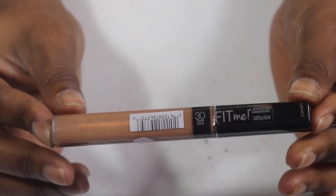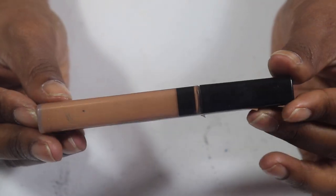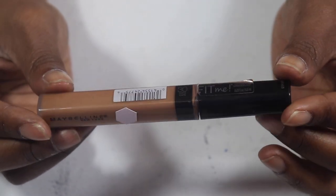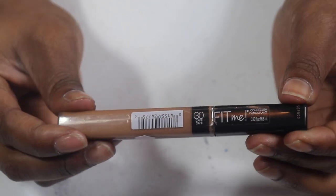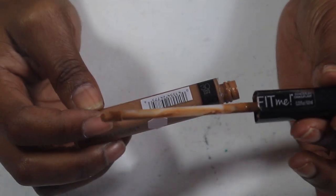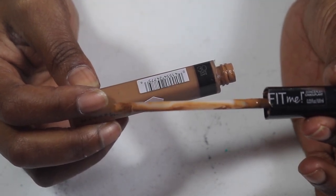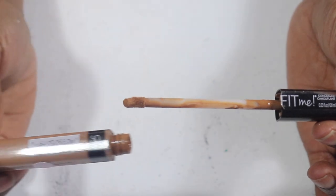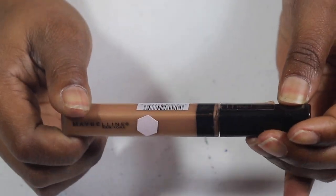The Maybelline Fit Me in 30 Cafe — I have 30 Cafe, Honey, and I think Ebony or Mahogany; different mini shades. This is one of my favorite drugstore concealers and I think this is my third or fourth bottle since starting YouTube. We're running very low and I'm proud of myself — I think I'll be able to use a lot of these concealers up before the year is over and before they go bad.